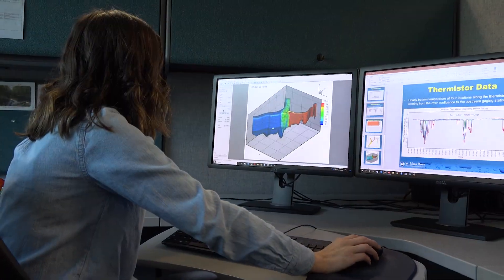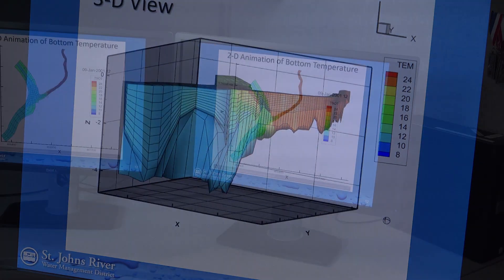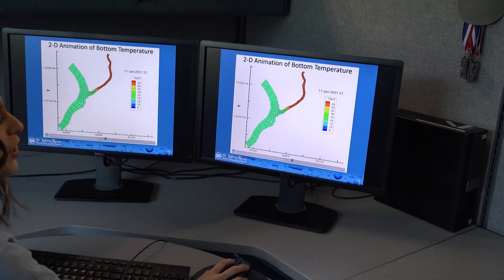Complex hydraulic, hydrologic, and groundwater modeling is also conducted as part of the MFL determination and assessment process.